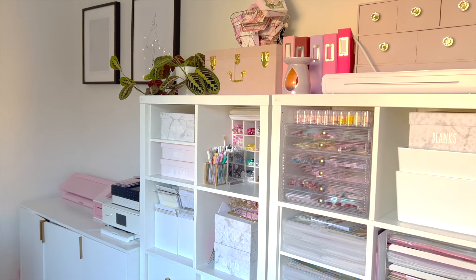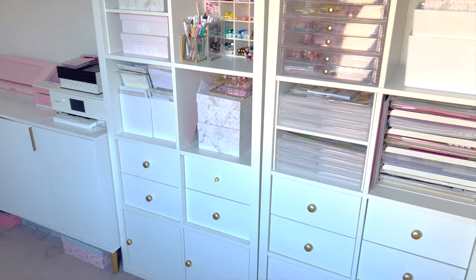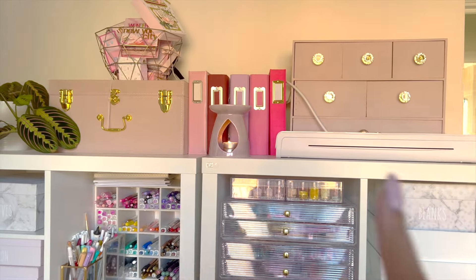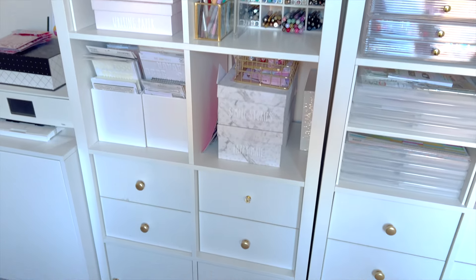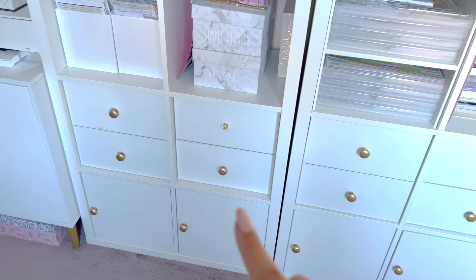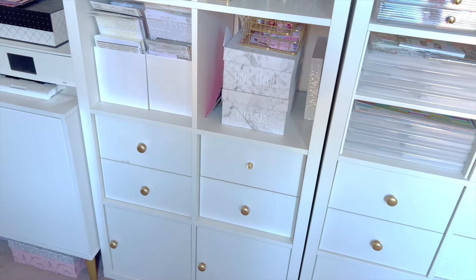On one of the walls I have this big unit — these are actually two separate units. I've always got some kind of candle or wax melt in my craft room. Up here are some finished projects, I've got lots of pens, and all these drawers with my collections in here and some more over there. I know I need to change those doorknobs.